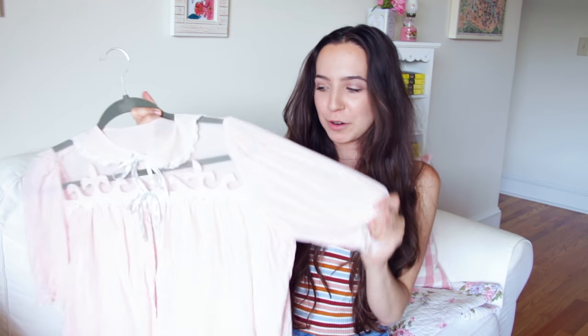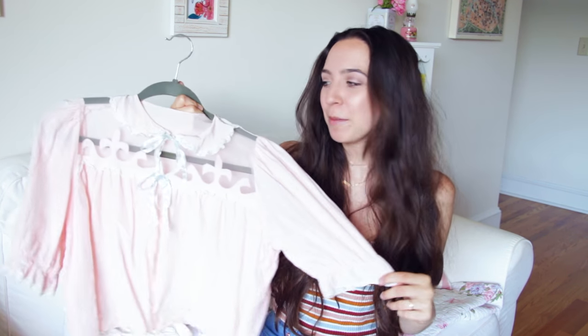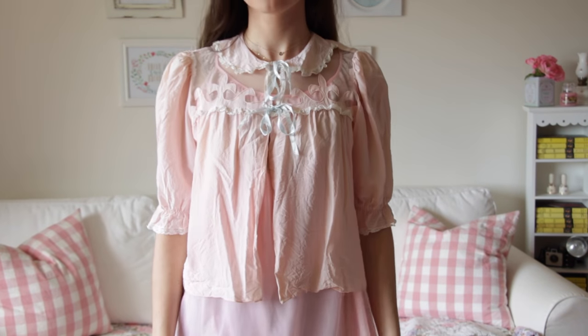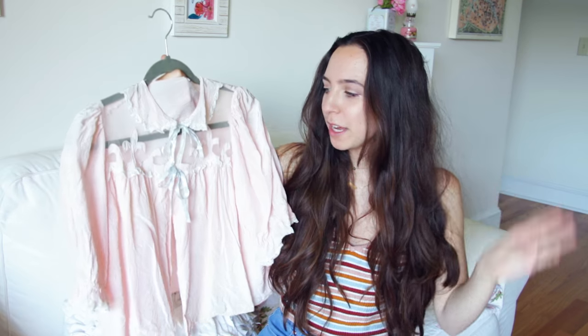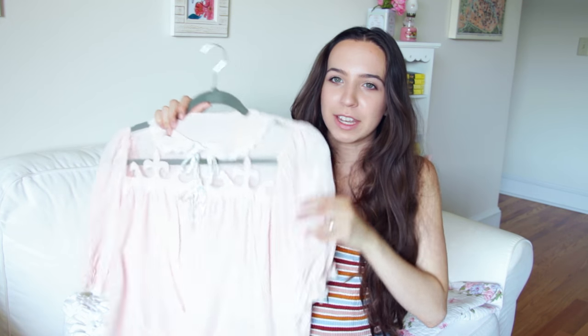The next thing I got is super wrinkly, so just ignore that. But this is also from the Carousel Antique Shop. It's a little like night robe — I forget what they called these back in the day, I'm pretty sure there was a name for it. But yeah, it's basically like a little robe but it just goes over the top of you. It's just cute and little and short. And I love how girly it is with the lace, and I just love the colors — pastel pink, pastel blue, which are my favorite colors.